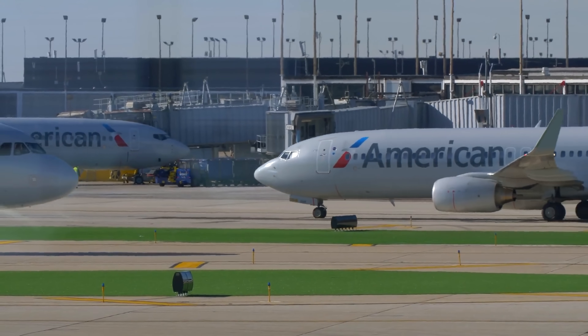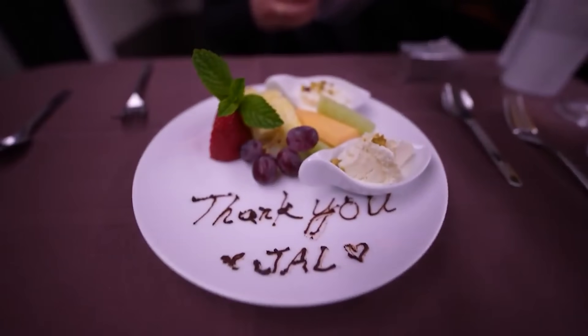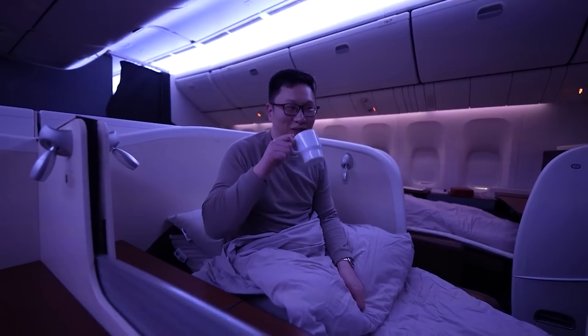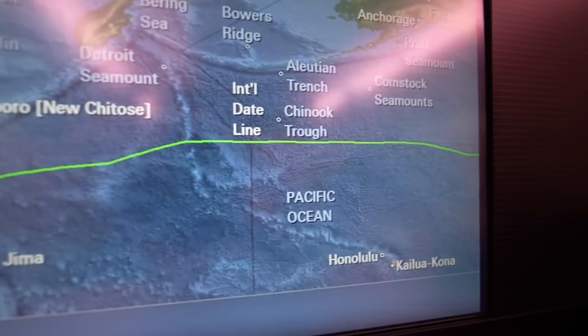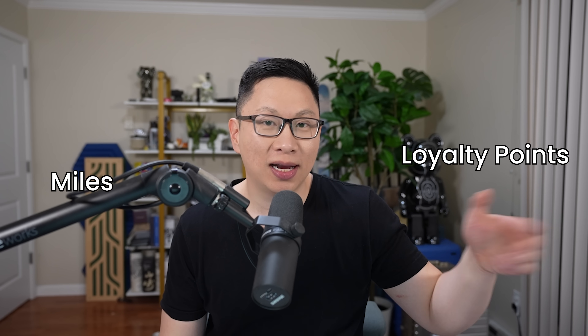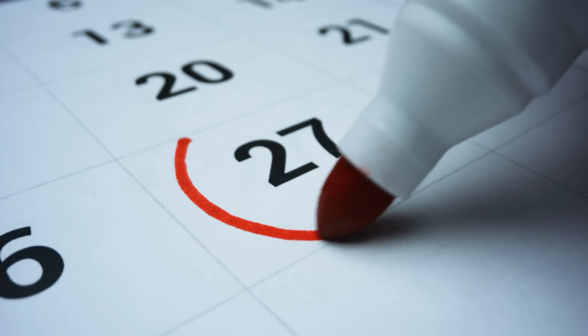As a starting point, American Airlines tracks their status with something called loyalty points — I'll probably use LP throughout the video. Loyalty points are different from redeemable AAdvantage miles, which you can save up and use for some pretty great flights with partners like Cathay Pacific or Japan Airlines. Loyalty points are meant as a tracker for status, and they restart every year.